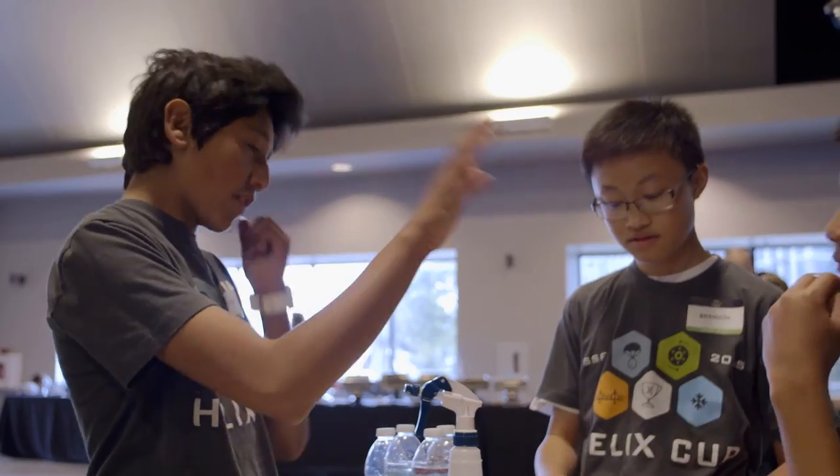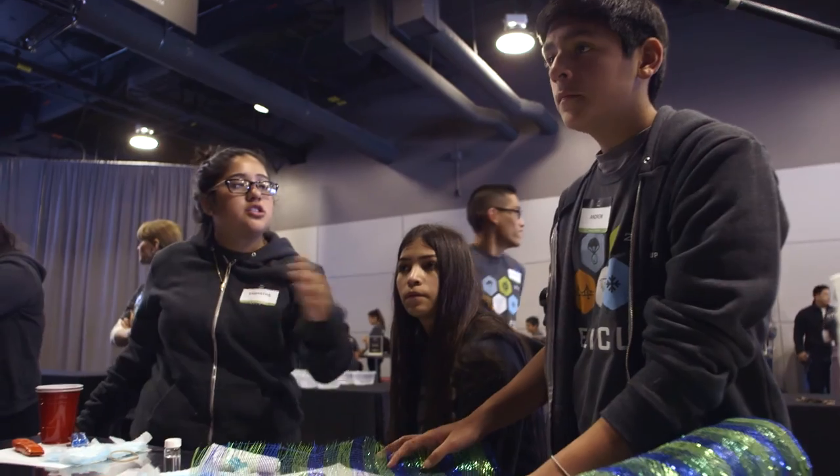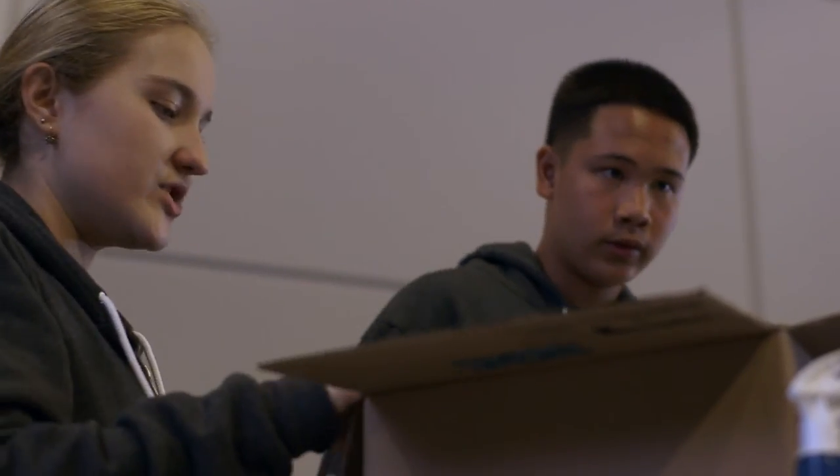How does a teacher with 200-plus kids have that one-on-one time without something like a lab or a Helix Cup? At this point, the teams are each debating on the best approach. Each kid is throwing out ideas, and then the group thinks it through.